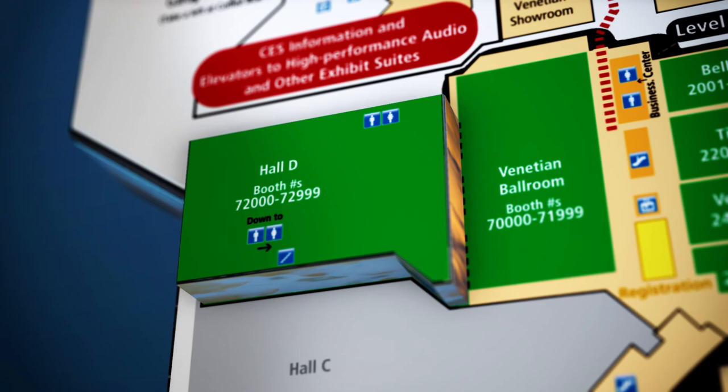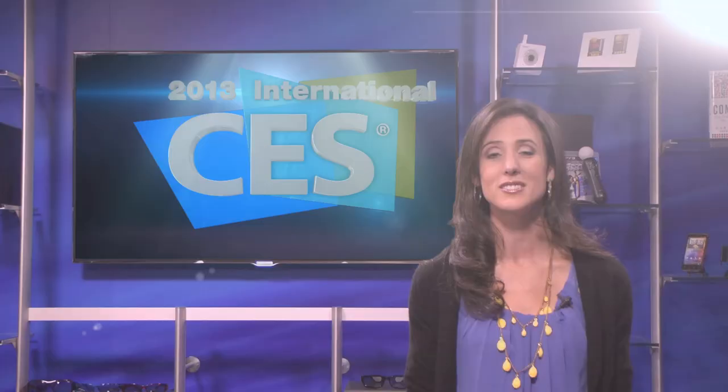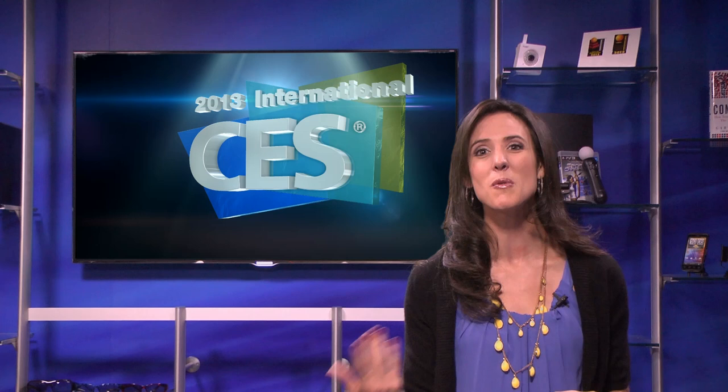The Venetian will also feature the International Gateway in Hall D and the Marco Polo Ballroom, with more than 460 exhibitors showcasing the latest innovation from around the world. Plus, more than 200 high-performance audio exhibitors can be found rocking out upstairs in the Venetian tower suites on Levels 29 through 35.